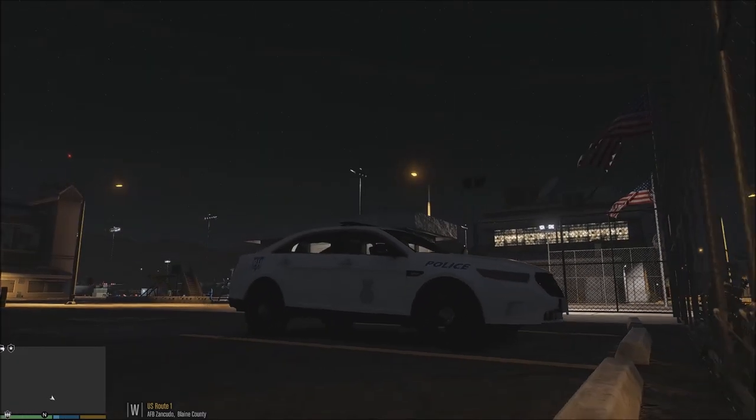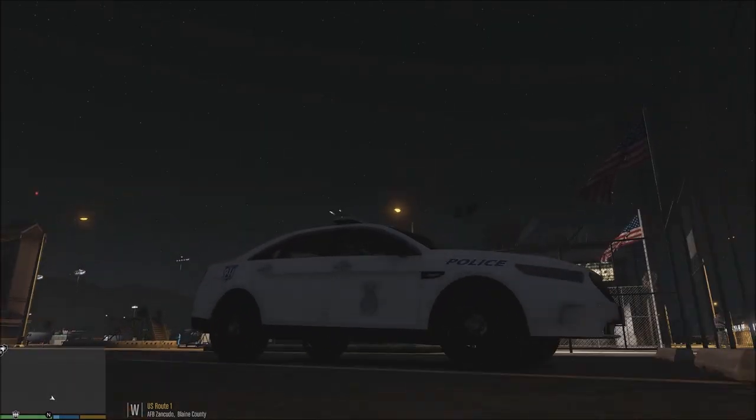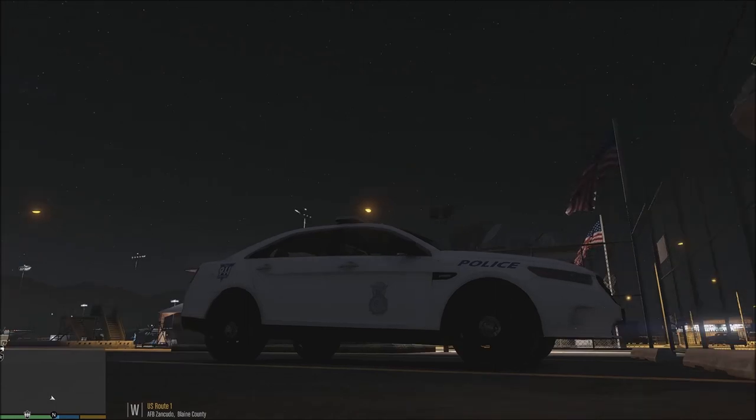All right everybody, I believe that's going to do it for today's video. I hope you did enjoy it, and I will see you on the next LSPDFR. Take care and have a wonderful, wonderful week.